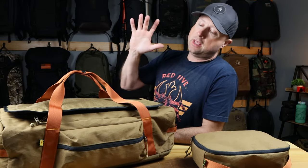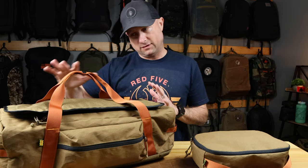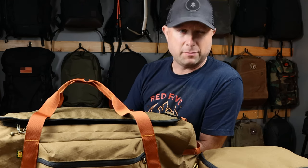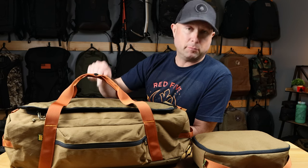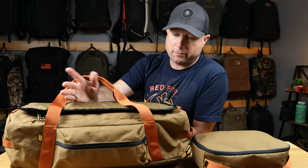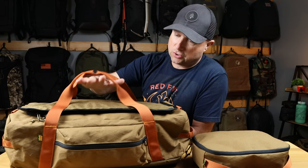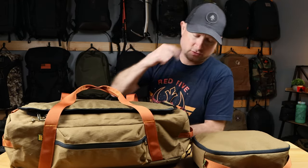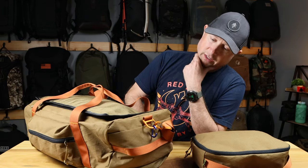Today we've got a special treat. We're going to talk about this duffel from 1733. This is an exclusive Huckberry color. If you know 1733, it's all made in Chicago — really great stuff. I really haven't had an opportunity to look at anything from 1733. They really don't carry much stuff in stock — they do drops and it sells out. The black and green color on their website is sold out, so the only way to get one right now is to go to Huckberry and get this cool mountain brown and coyote color with a sort of burnt orange. Super cool color combo — I really like the way this all comes together.